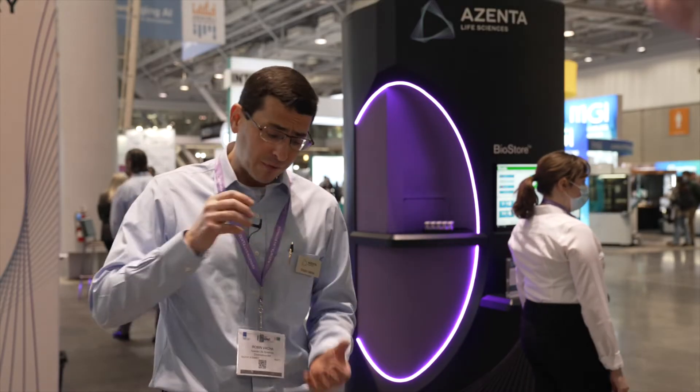We're the only ones that really automate at cryogenic temperatures. At Azenta we automate at ambient, negative 20, and negative 80, but really for the cryo product line we're automating at negative 190 — this is liquid nitrogen based refrigeration, it's a really difficult environment to operate. Most people use manual storage, and anyone who's ever pulled a rack out of a big freezer knows what a pain it is. So the ability to automate at negative 190 cryogenic temperatures is really unique to Azenta, and we're really proud of our new space-efficient design.